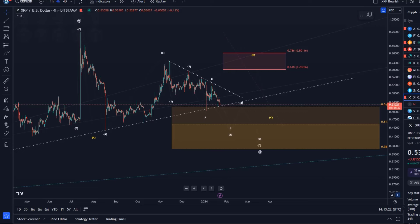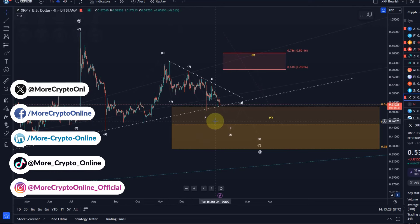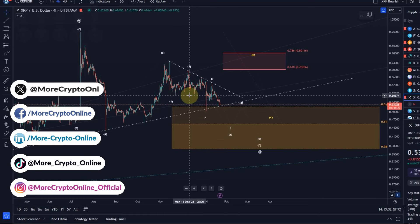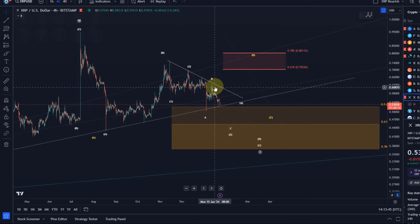Hello and welcome to another update video about XRP. We can currently see that the market is under some selling pressure that also affects XRP. It's actually in line with our primary scenario for XRP, which is this white scenario — the white wave count in which XRP experiences a bit of a sell-off here, and that could continue with XRP potentially moving in an ending diagonal in this C wave.